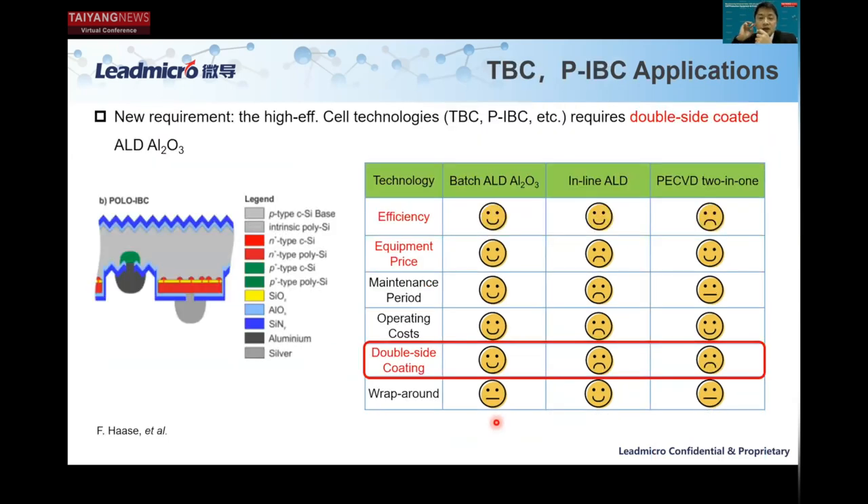Moving to HJT cells — for both N-type and P-type — suddenly both sides require double-side deposition for the amorphous silicon layers. Both inline ALD and PECVD two-in-one are single-side deposition technologies. Therefore, the batch ALD system's wrap-around, previously a disadvantage, suddenly becomes an advantage — it is the only tool that can do double-side deposition simultaneously. This explains the reason why our market share is more than 90%.